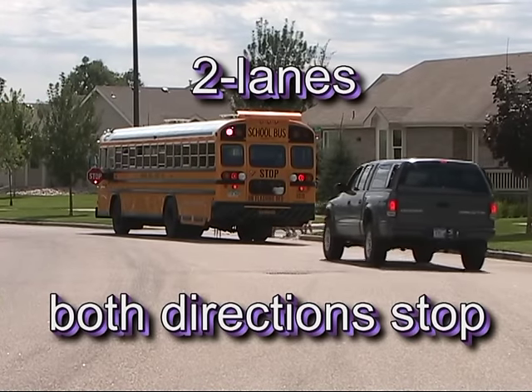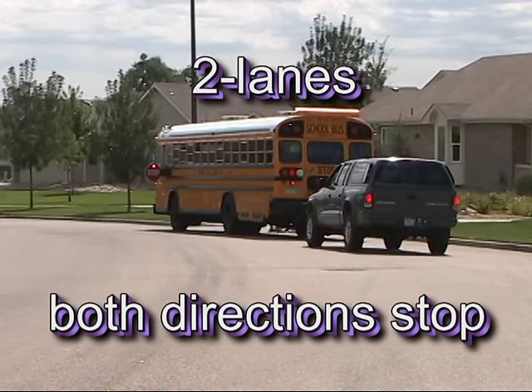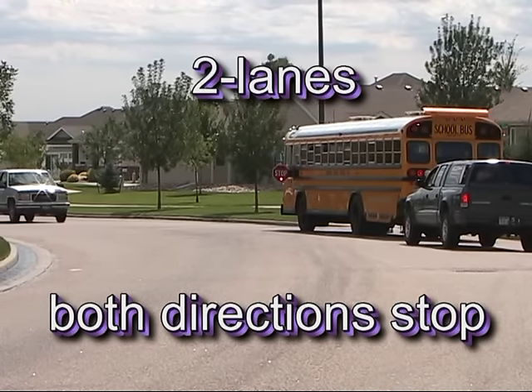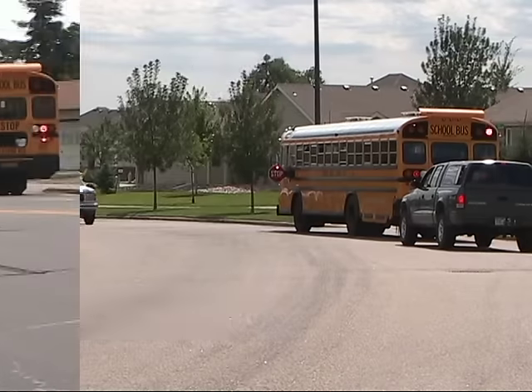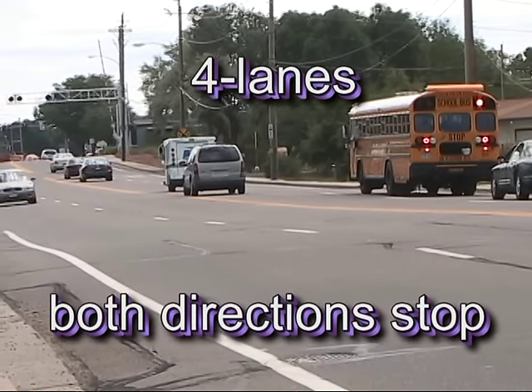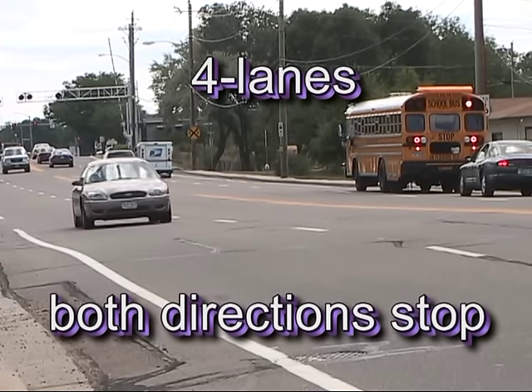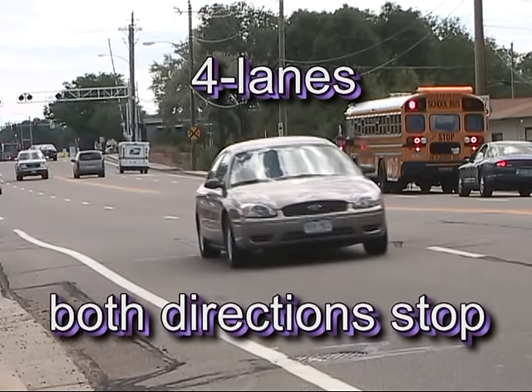On a two-lane road, traffic in both directions is required to stop and may not pass the bus. On a four-lane road with only a painted double yellow line dividing the roadway, traffic in both directions is again required to stop.